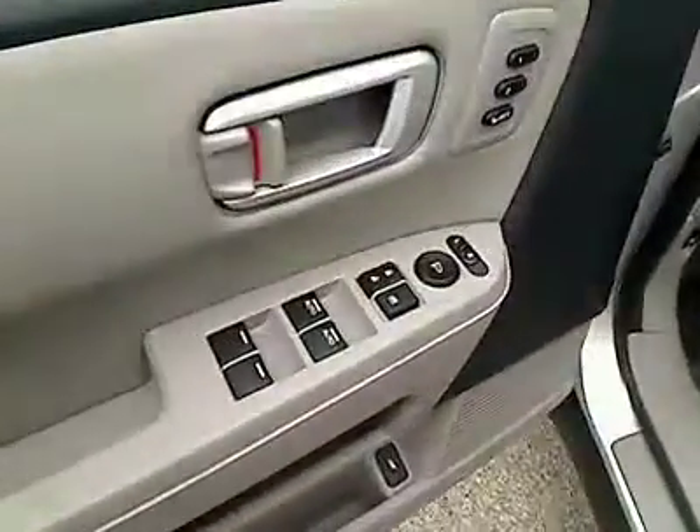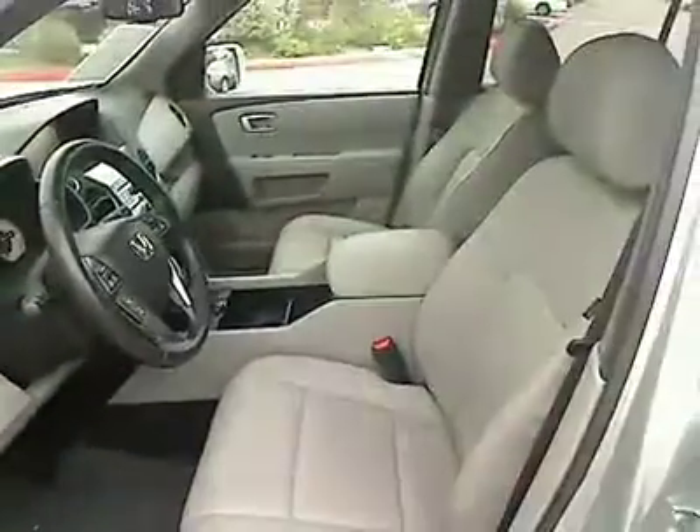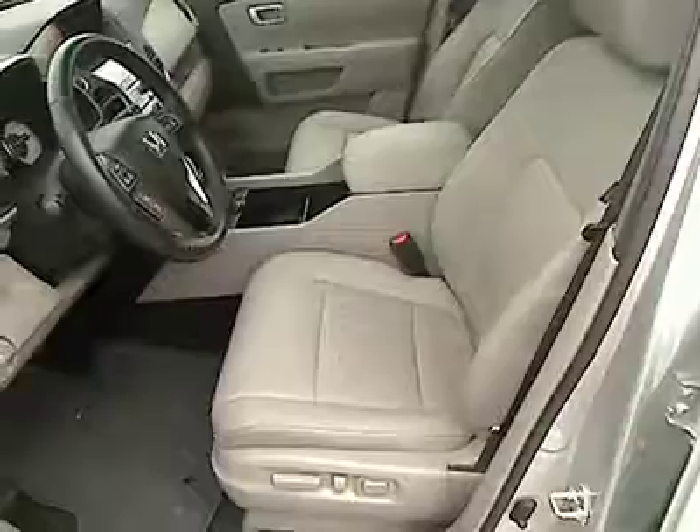Leather seats, heated passenger seat, power mirrors, driver memory seats, remote window operation. This vehicle is Carfax certified one owner and qualifies for the Carfax buyback guarantee. A vehicle like this doesn't come along every day — come in and get it before someone else does.